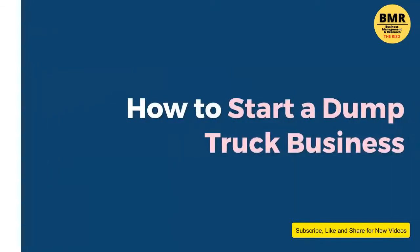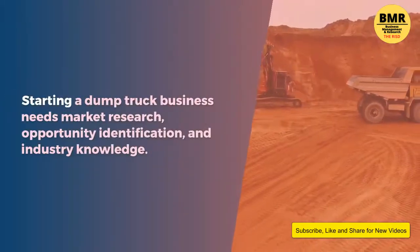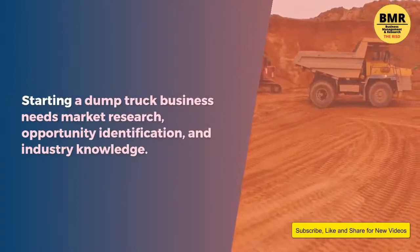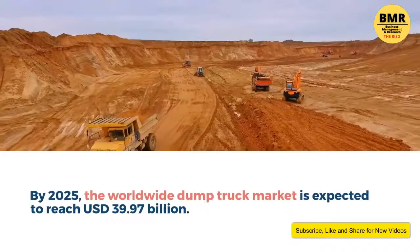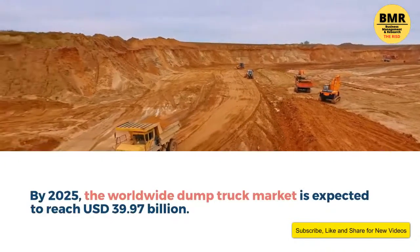How to start a dump truck business. Dump trucks are used to deliver materials and for construction. Starting a dump truck business needs market research, opportunity identification, and industry knowledge. Although the epidemic affected several industries, it benefited transportation companies. By 2025, the worldwide dump truck market is expected to reach 39.97 billion US dollars.